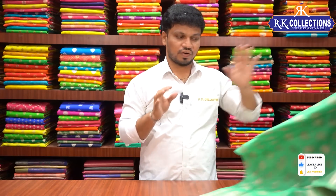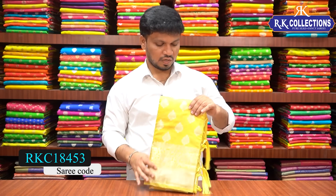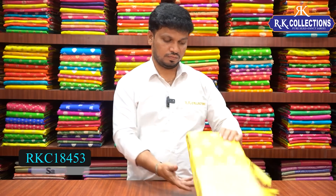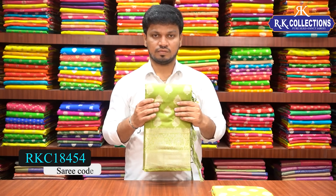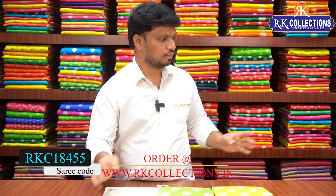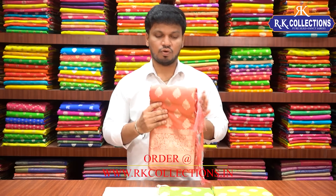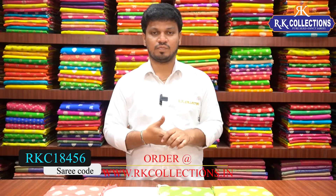The sari color shades available include yellow, light lemon yellow, mehendi green color, gold-white, and peach color combination. The sari cost is 1180 rupees only — a beautiful pattern for daily-wear collections.